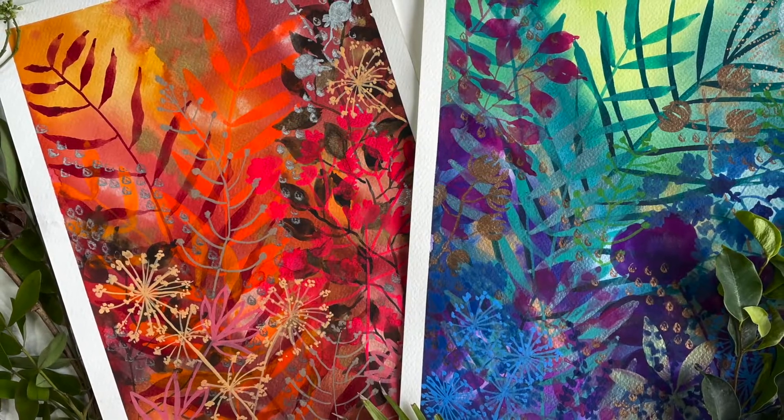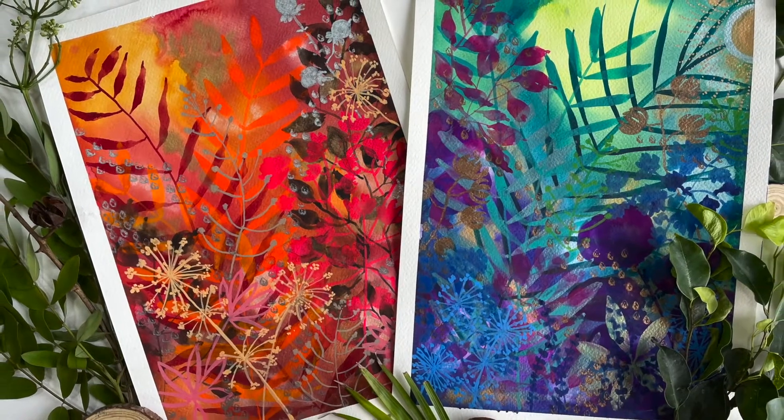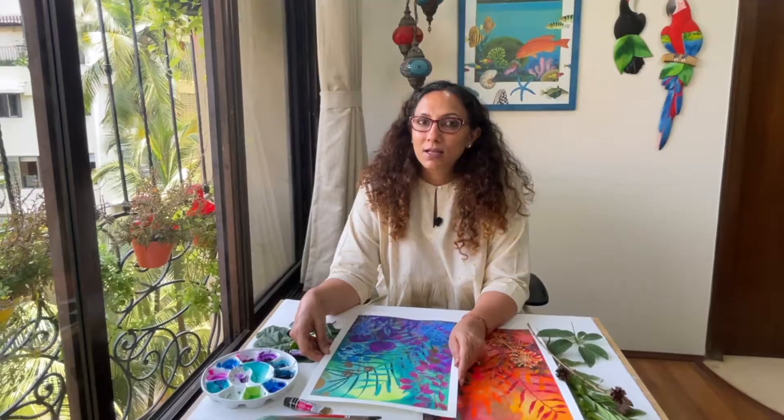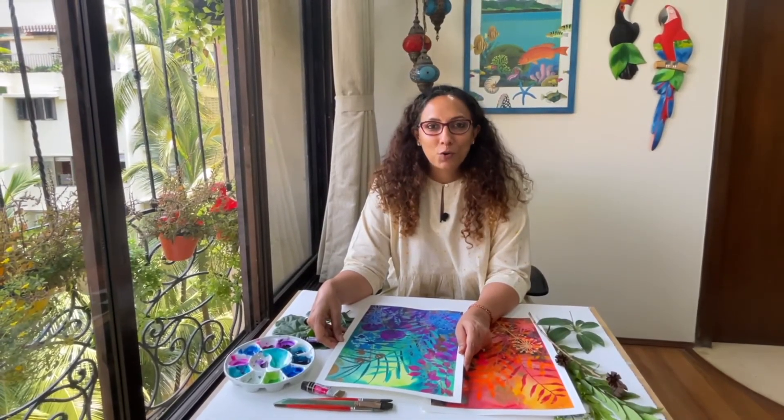You will never be stuck again for inspiration and creativity, and you will be able to create not one but many paintings using the techniques I teach in this class. So get ready to get vibrant art with me — I cannot wait to see you inside the course.